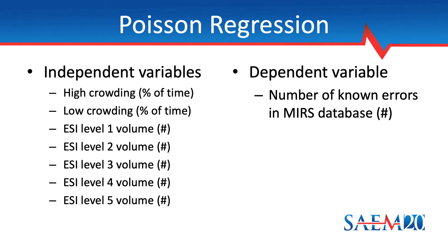Our primary data analysis consisted of fitting a Poisson regression model. The outcome measure of interest was the number of known errors that occurred during each week. The independent variables were the fractions of high and low crowding during the week, and we adjusted for weekly volume and acuity by including as covariates the number of patients within each ESI acuity level.